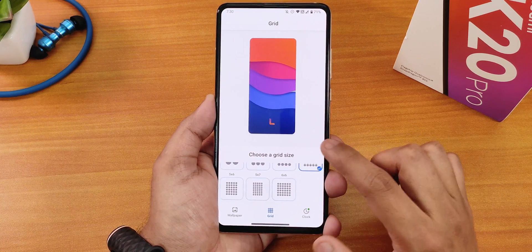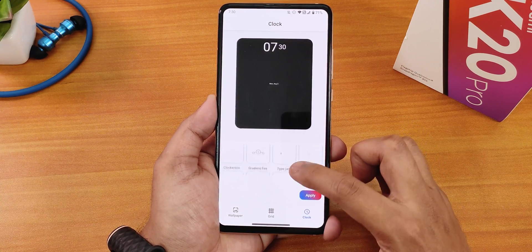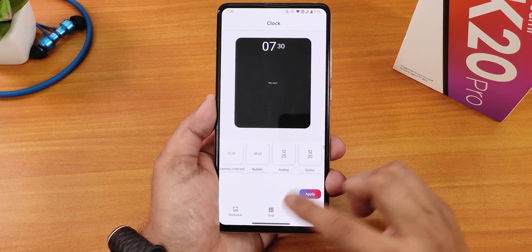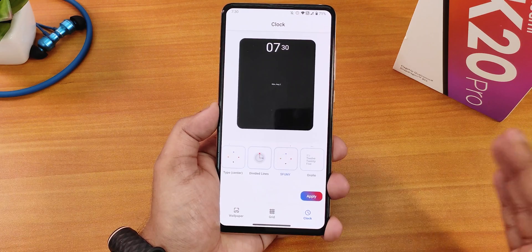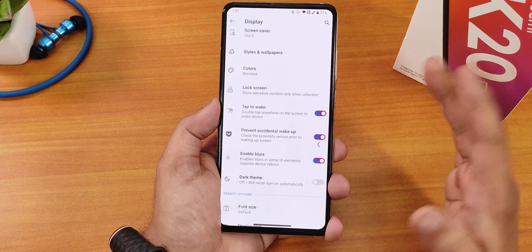In style and wallpapers we have the grid size option and clock options for lock screen clocks. There are many clocks like gradient fire, type alt, sticker tag, Tino, and the S21, but sadly we do not get the Android 12 style lock screen clock, which might be a bummer if you're coming from a different ROM like Spark OS.